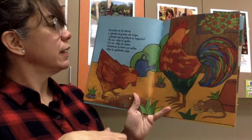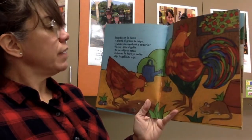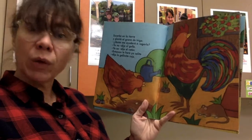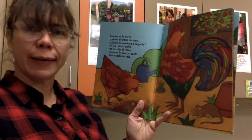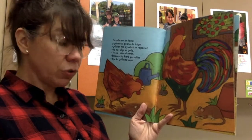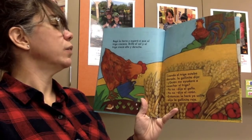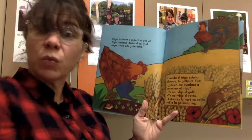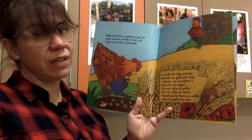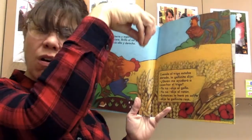Escarbó la tierra y plantó el grano de trigo. She made a little hole in the soil and she planted her little grain. ¿Quién me ayudará a regarlo? Who's going to help me water it? Yo no, dijo el gallo. Not I, said the rooster. Yo no, dijo el ratón. Not I, said the mouse. Entonces, lo haré yo solita. Well, then I'll do it all by myself, said the little red hen. Regó la tierra y esperó a que el trigo creciera. Brilló el sol y el trigo creció alto y derecho. She watered it and she waited until the wheat grew. And when the sun was nice and bright and warm, it helped that wheat grow nice and strong and straight.